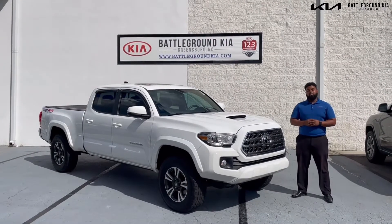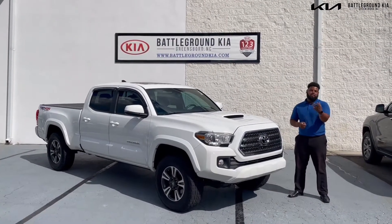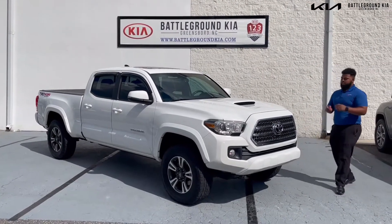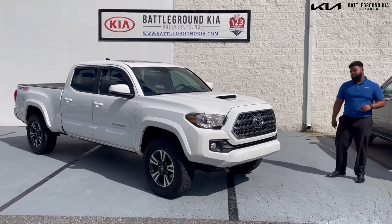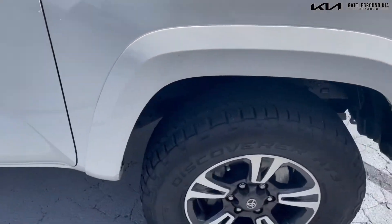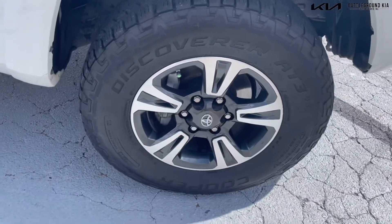What's going on guys, this is Cameron Gray from Battleground Kia, also known as Zeke. I'm here to tell you some things about the 2016 Toyota Tacoma. First, it has the white exterior with the chrome grille, fog lights, and 17-inch wheels. I'm going to take you to the back.